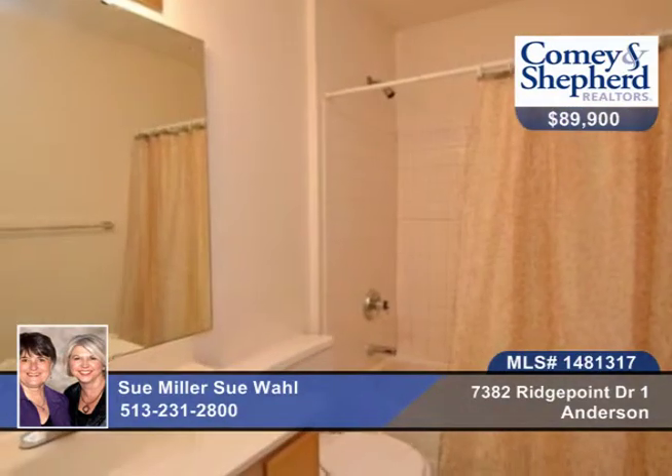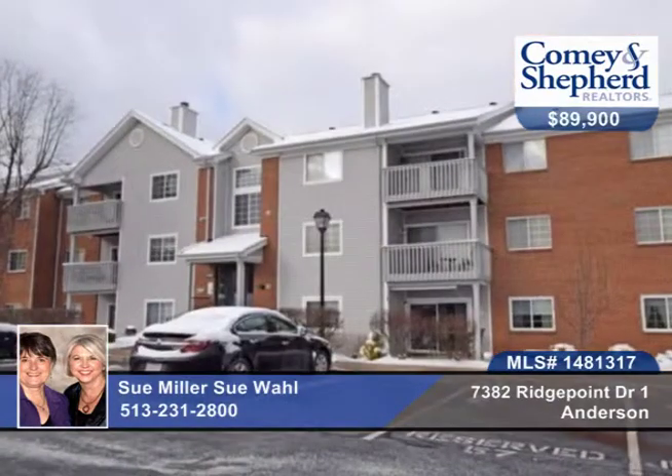There's a nice spacious laundry and storage with washer, and the taxes are homestead. Call Wall & Miller today to see this two-bedroom, two-bath beauty.